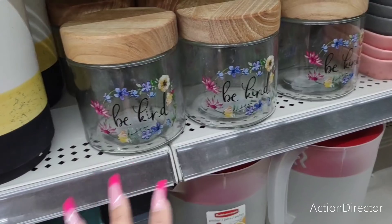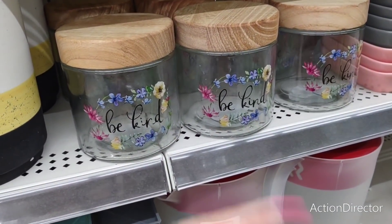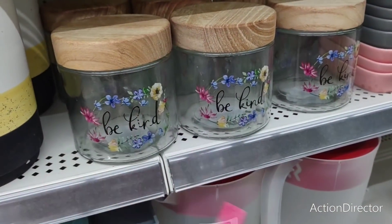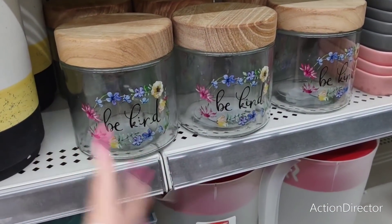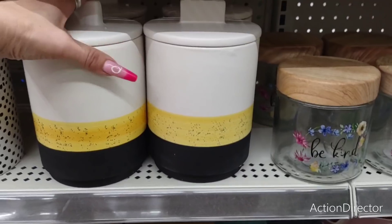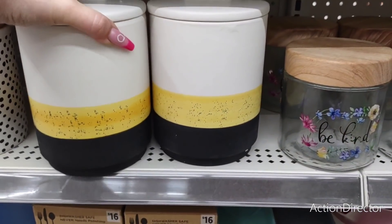These really nice glass canisters say 'Be Kind' — I think they're adorable and they're three dollars. You could fill this up with goodies at end of school to give the teacher something cute that can be reused — put some of her favorite candy, a gift card, whatever. Really nice for three dollars. They also have this matte look in white and yellow — I think it's super cute, great for fall and Halloween. Six dollars.